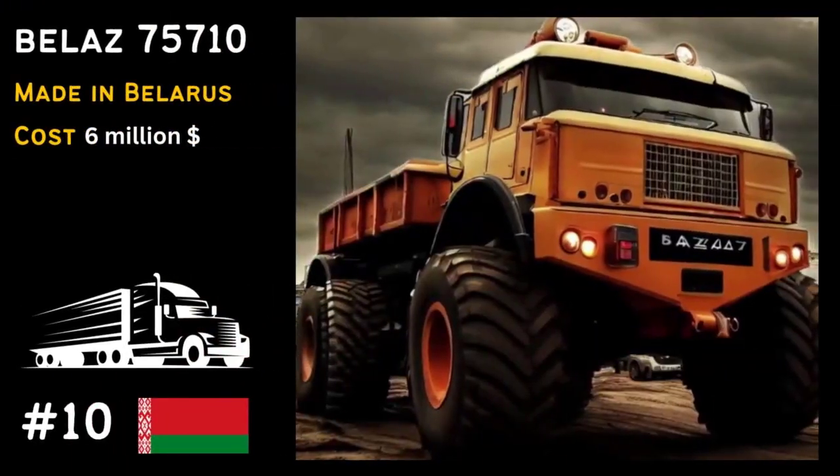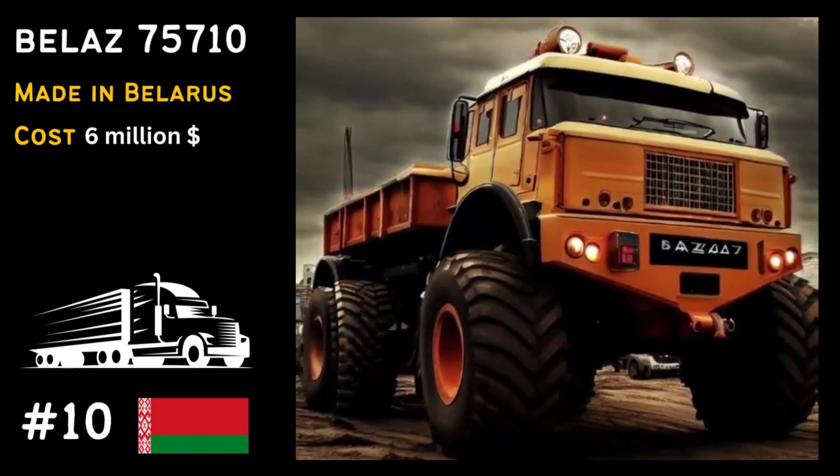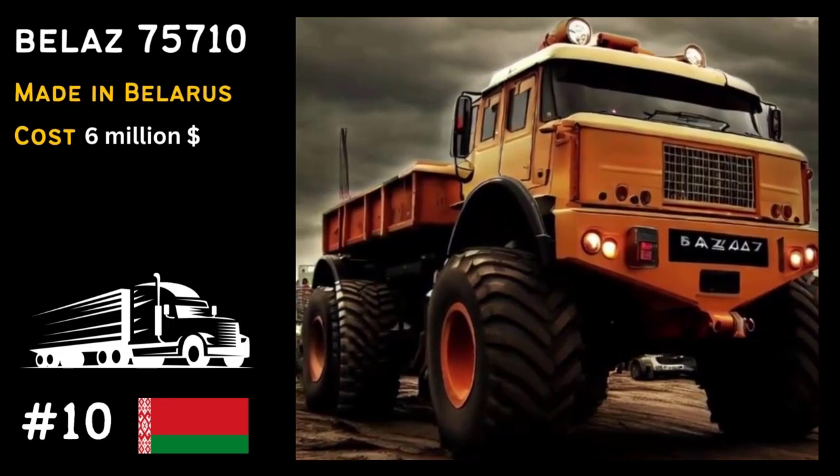Kicking off our list at number 10 is the Belaz 75710, the largest dump truck in the world. This beast can carry a staggering 450 metric tons of material.